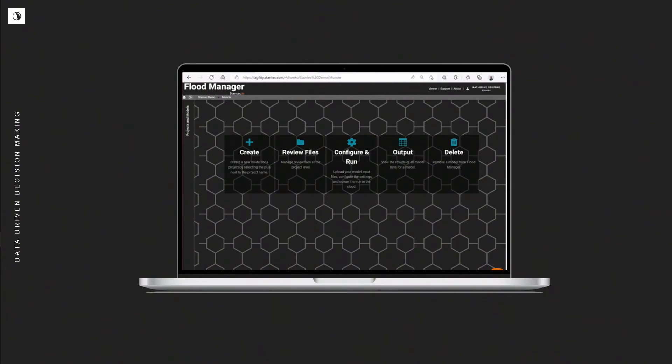Flood Manager is a web-based application — not software you have to download — so anyone with a login can access it, and users are assigned to projects. A project team has access to the same latest and greatest model runs. It's not a product that you have to babysit; this gives modelers more time to focus on engineering and quality, and they get an email when the run is complete.